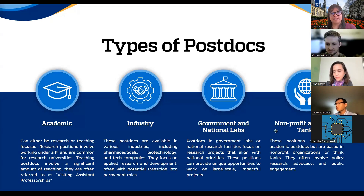The types of postdocs — we have academic, which could be in either research or teaching. Research positions involve more work under a PI and are common at research universities. Teaching postdocs involve a significant amount of teaching and are often referred to as visiting assistant professorships. In industry, postdocs are available in pharmaceuticals, biotechnology, and tech companies, focusing on applied research and development, often with potential transition to permanent roles. Government and national lab postdocs focus on research projects aligned with national priorities, providing unique opportunities on large-scale impactful projects. Finally, nonprofit and think tank postdocs are similar to academic postdocs but involve policy research, advocacy, and public engagement.